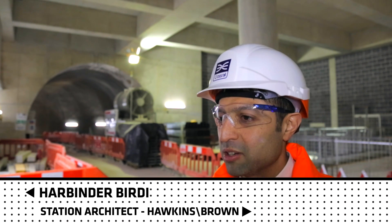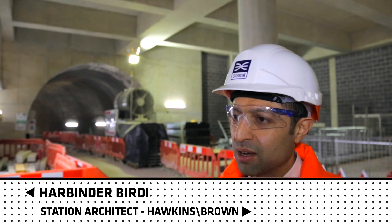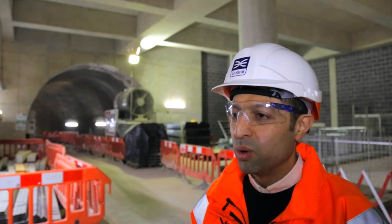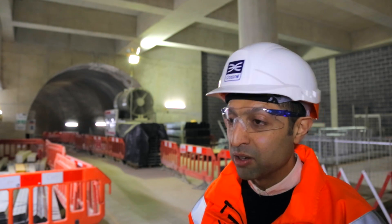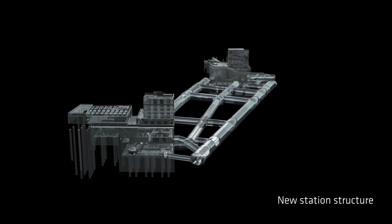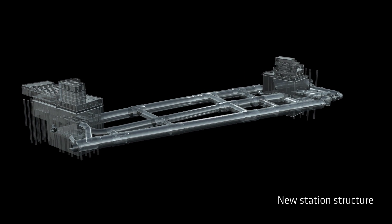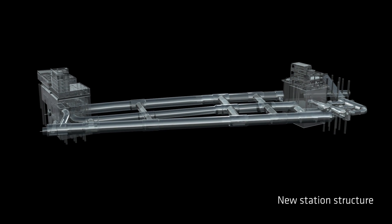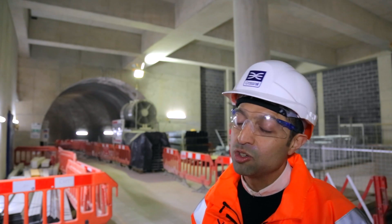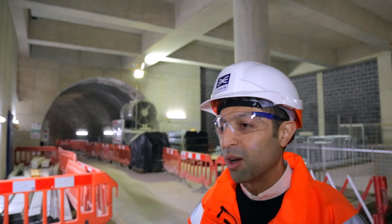The Integrated Works of Tottenham Court Road Station is essentially two major civil engineering projects being delivered as one. The first is the Tottenham Court Road Station Upgrade, currently being delivered by London Underground, to increase the original ticket hall. That will effectively be the main station serving the two new platforms we're creating, which then access the new Dean Street ticket hall — a new station building as well as an over-site development located on Dean Street within Soho.